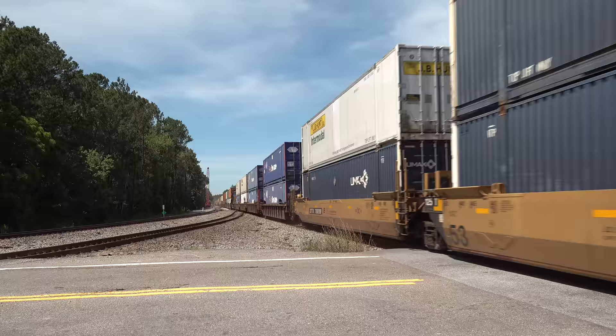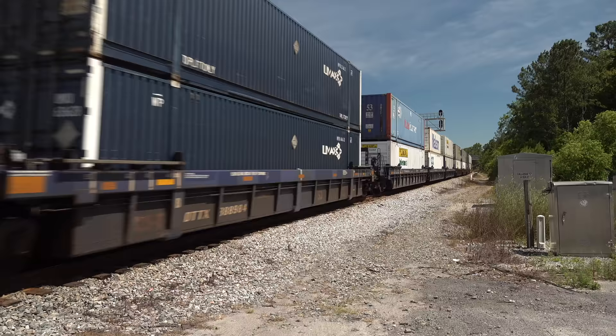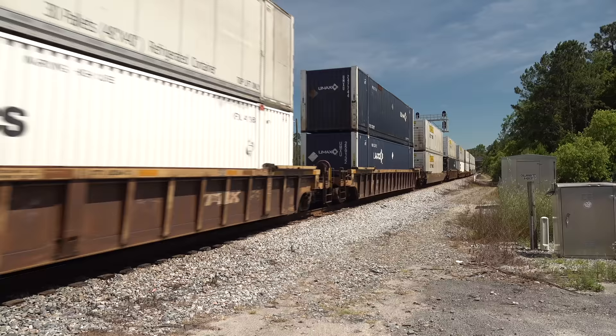DPs are placed in the train according to the tonnage behind them — 38 wells up front and 127 behind the DPU. Today's Q026 is largely empty, at least on the bottom, at 11,897 feet.